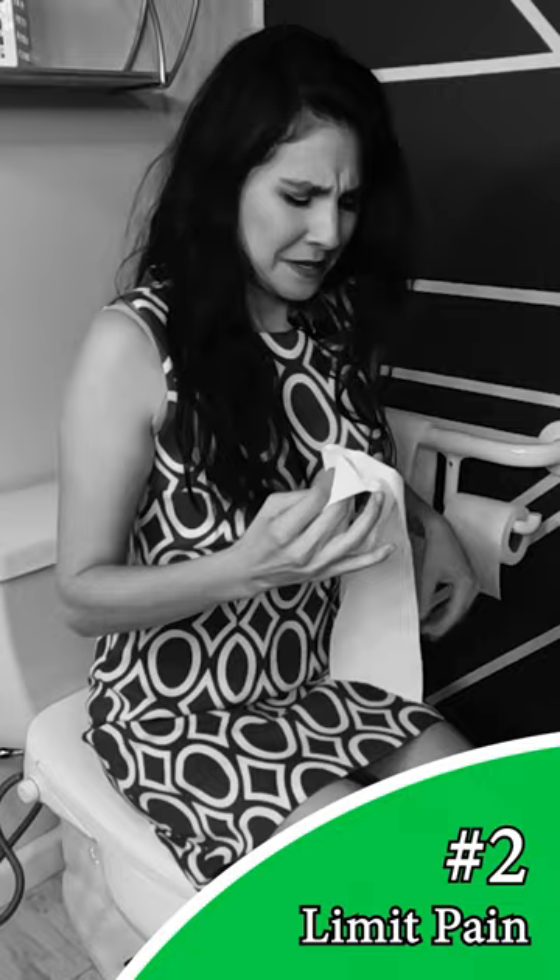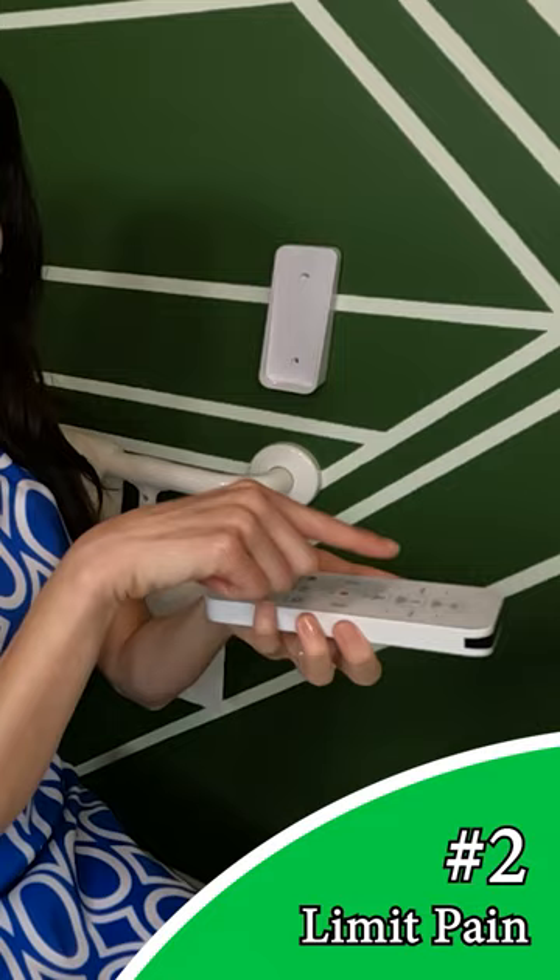Using a bidet with a remote will help you sit still instead of moving your back. Spray water on your bum, then use the warm dryer. No toilet paper needed.